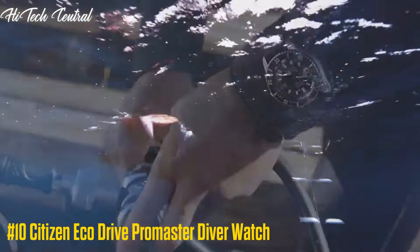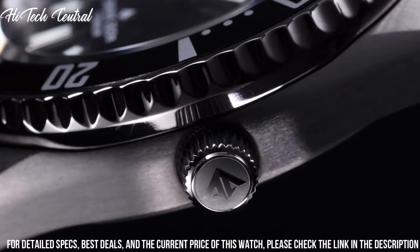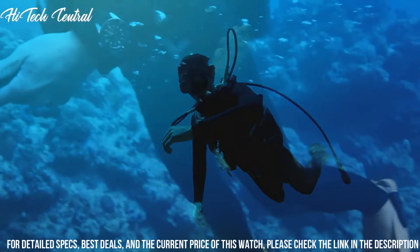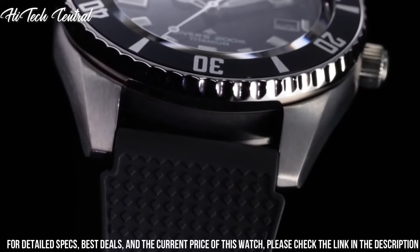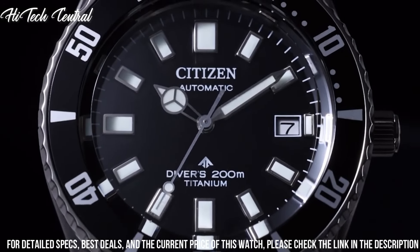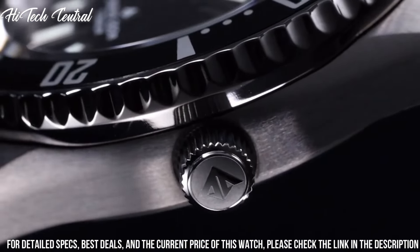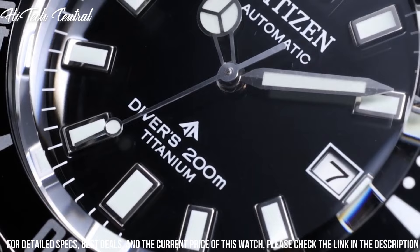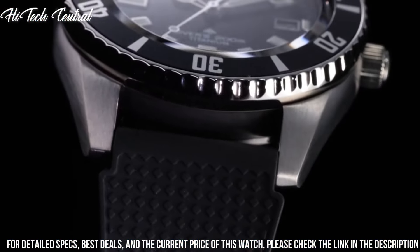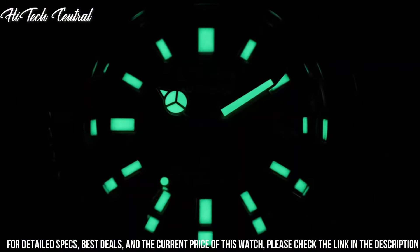Number 10: Citizen EcoDrive ProMaster Diver Watch. Dial type: analog, luminescent hands and markers, date display at the 4 o'clock position. Citizen Caliber EcoDrive E168 EcoDrive Movement, scratch-resistant mineral crystal, screw-down crown, solid case back, round case shape, case size 44mm, case thickness 12mm.